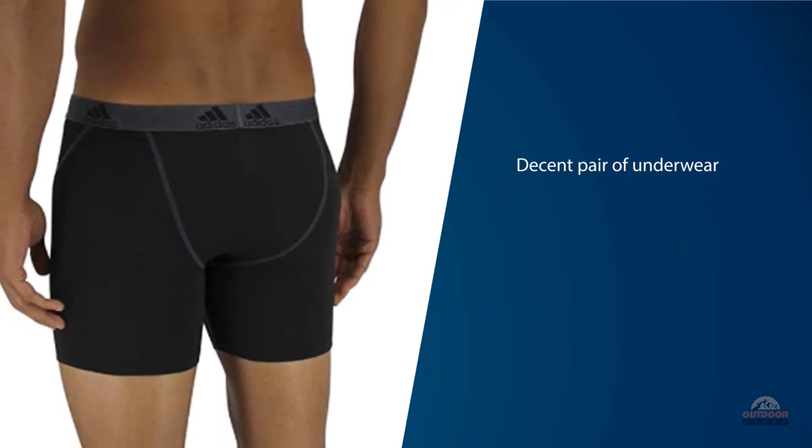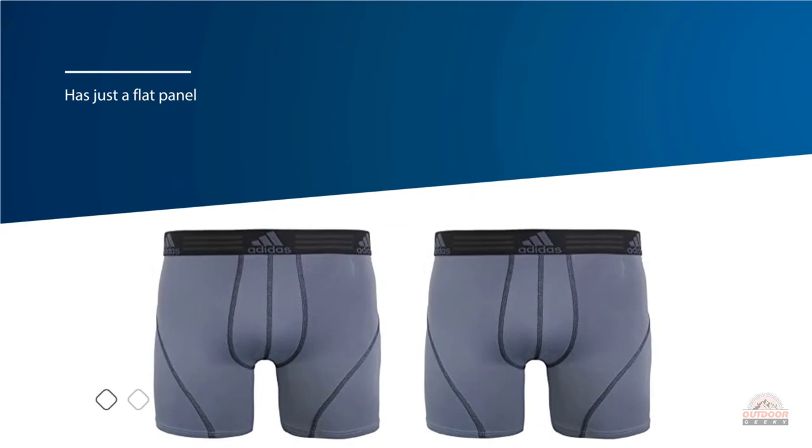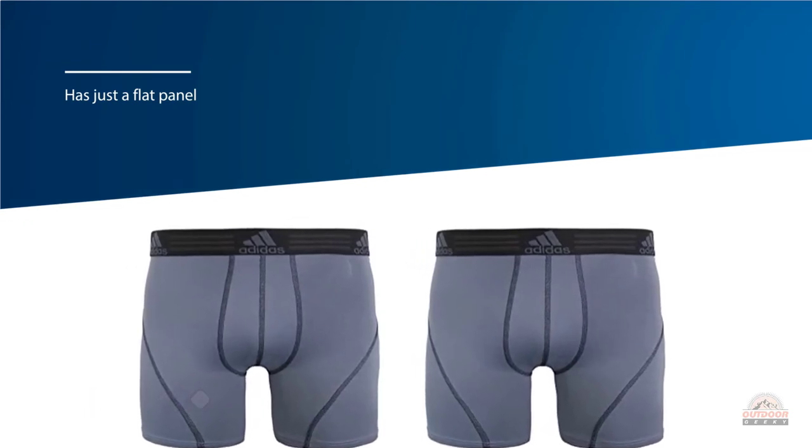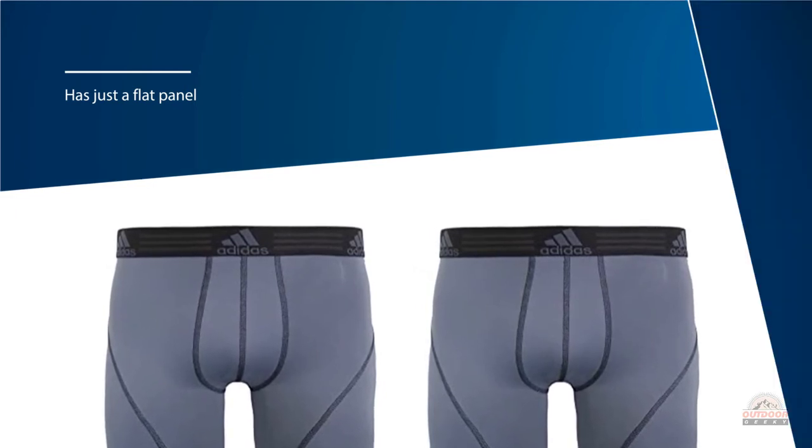The crotch has just a flat panel instead of a supportive but unrestrictive pouch that some of the other sport pairs had. The plush, soft tag-less waistband and super smooth stitching deliver superior comfort. It is super soft, stretchy, and quick drying.